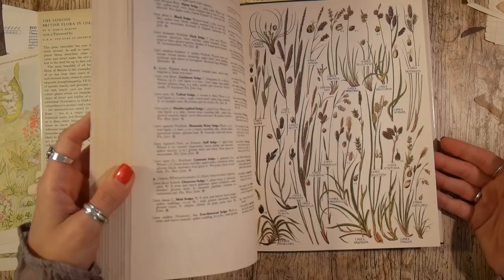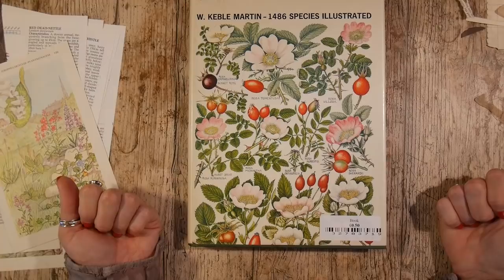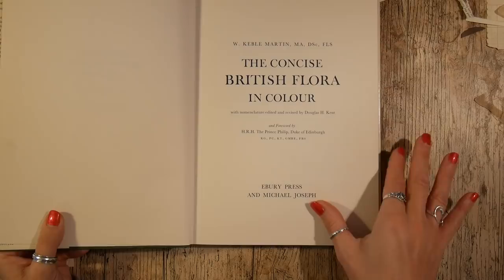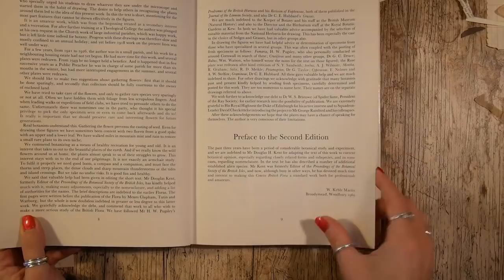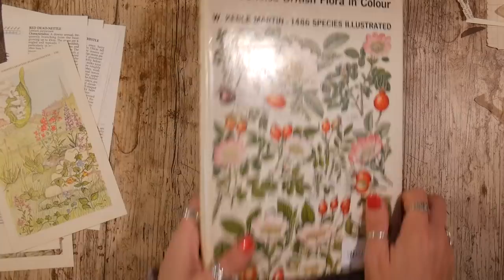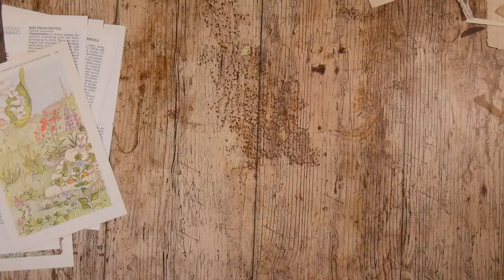This one is called 'The Concise British Flora in Colour.' Each page is single-sided but every single page is floral — there are about 100 pages. It was originally 50 shillings, so it's quite an older book; this copy is from 1969. I've definitely bought a copy of this on Amazon, and I was lucky enough to pick up this one at my local charity shop for 50 pence.